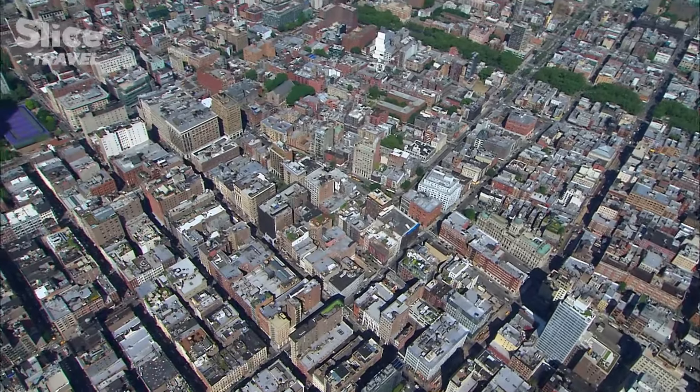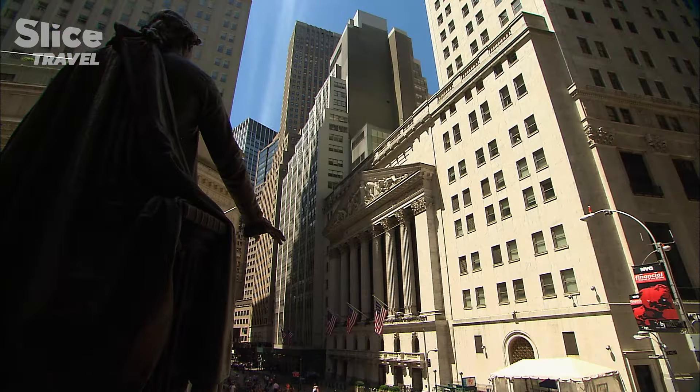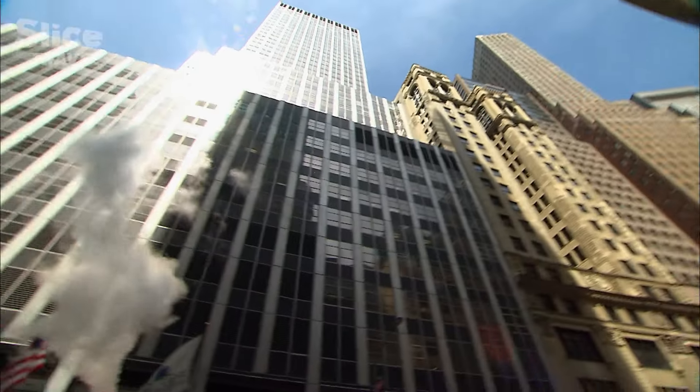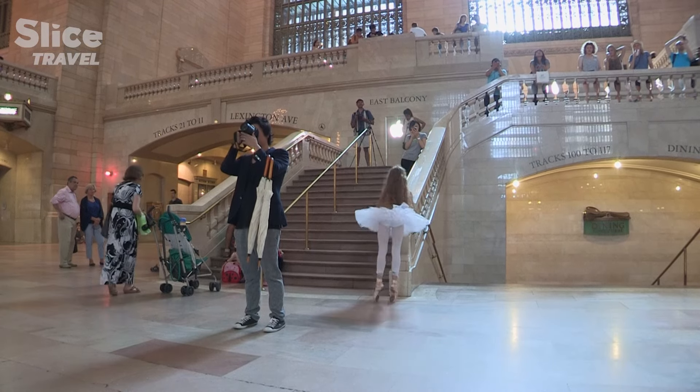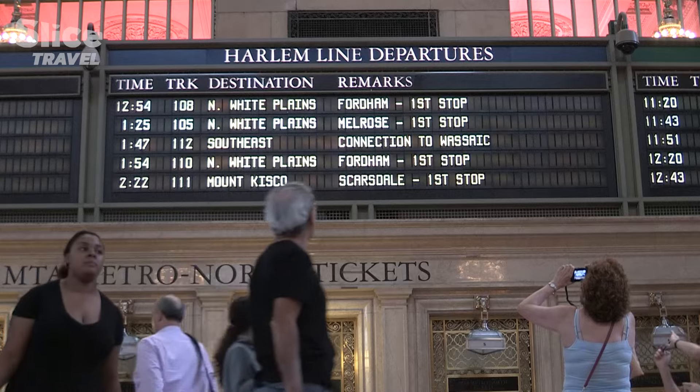Why is this? The reason why there are more skyscrapers downtown is because of Wall Street. New York City started downtown — it was the center of finance, and businesses wanted to be as close as they could to the stock exchange. Then when you go further north, you get to Greenwich Village. It was rich people who didn't want to be in the congestion of downtown. Another reason is that they're very close to Grand Central, so people are commuting into the city — it's easy to just walk a couple of blocks and get to your office building.